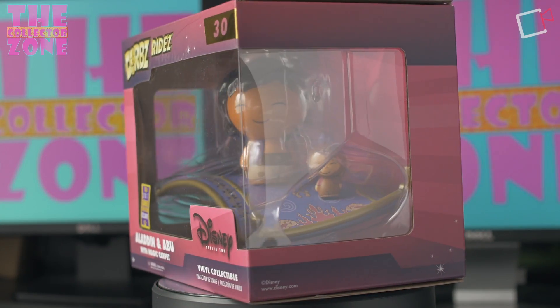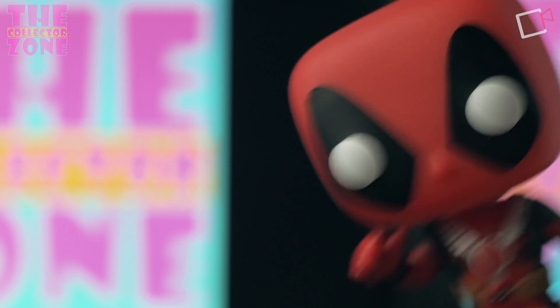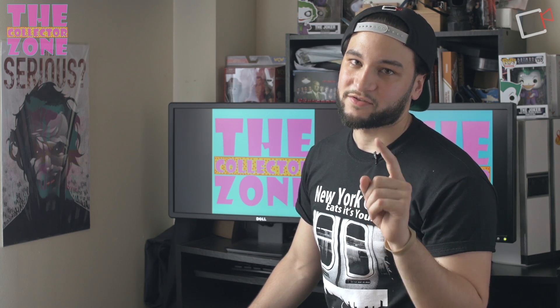That concludes haul number three, with items from Hot Topic and Box Lunch. I still have about three more items coming in — if not this week, definitely by Wednesday — so we'll have that video ready and can move on to more greatness. If you enjoyed this video, please give it a thumbs up, and don't forget to like, share, comment, and subscribe. Check back next week for what will possibly be the fourth and final haul from San Diego Comic-Con 2017. I'm Nick, this is The Collector Zone, and I'll see you next week.